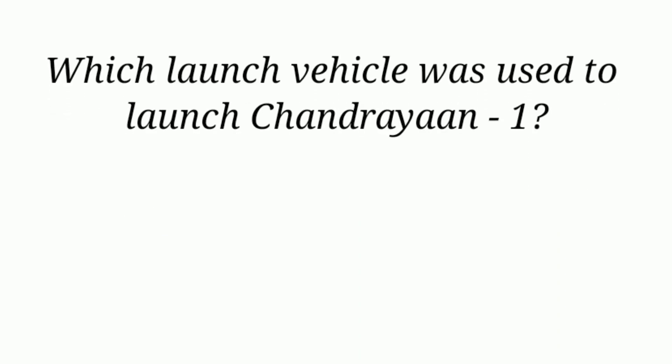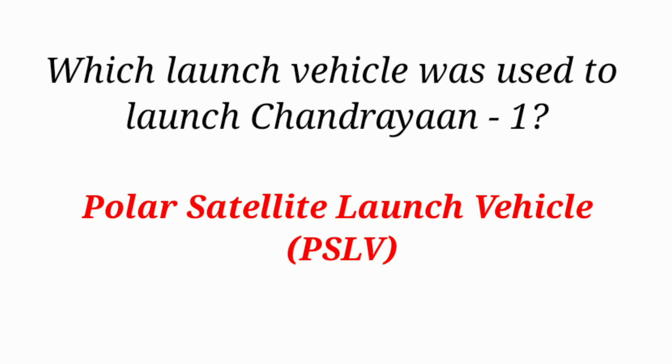Which launch vehicle was used to launch Chandrayaan-1? Polar Satellite Launch Vehicle.